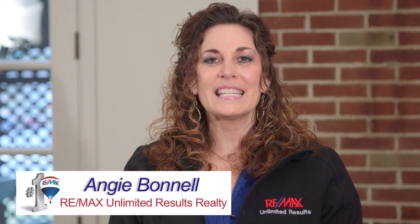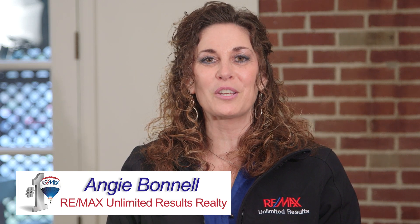Welcome to 571 South Washington Street. I'm Angie with RE-MAX Unlimited Results Realty and I'm excited to present to you the uniqueness of this home.